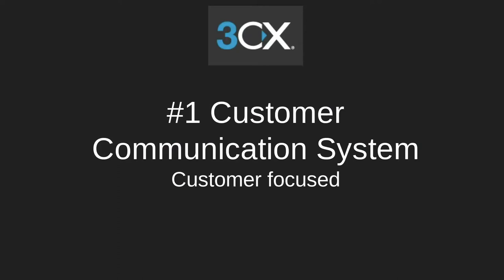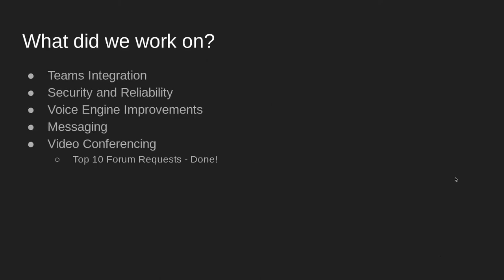These are the things we've been working on. The highly requested Microsoft Teams integration is here. We just released the beta for V18 for Windows on Monday. We're working on increasing our high standards of security and reliability. We worked on voice engine improvements, improved messaging functionalities, and better video conferencing performance and usability.